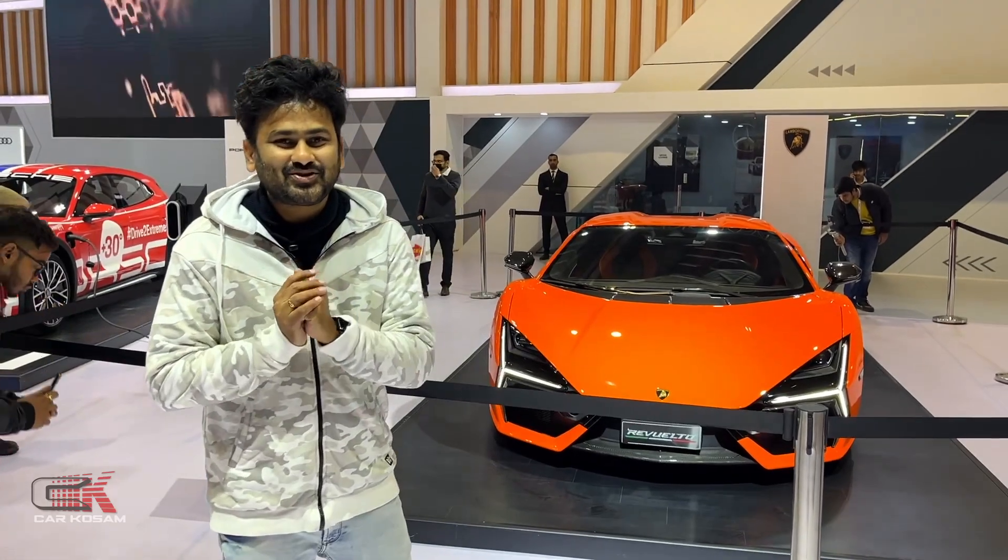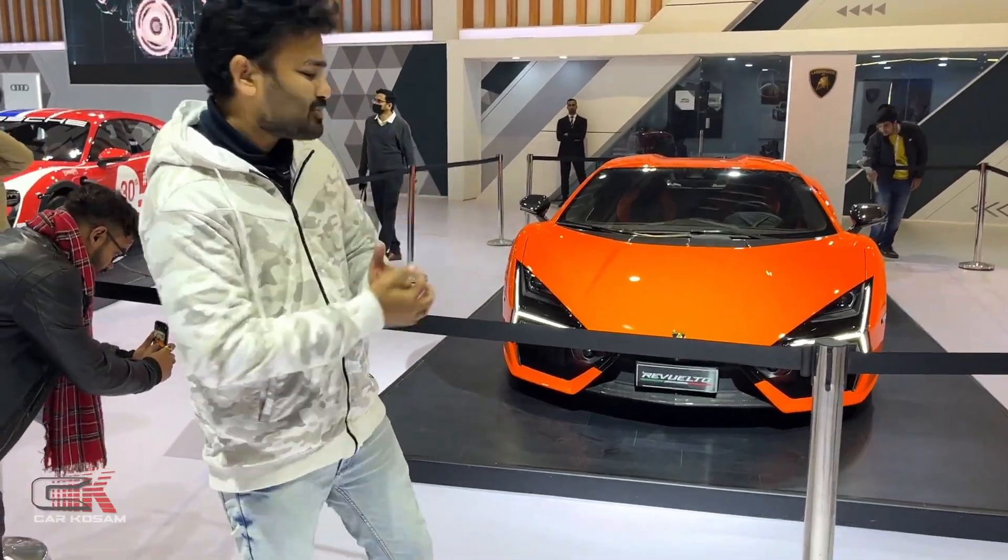Hello guys, welcome to CarCourse and Cars Guru. My name is Korsam. We are looking for a new car, the Lamborghini Revolto.